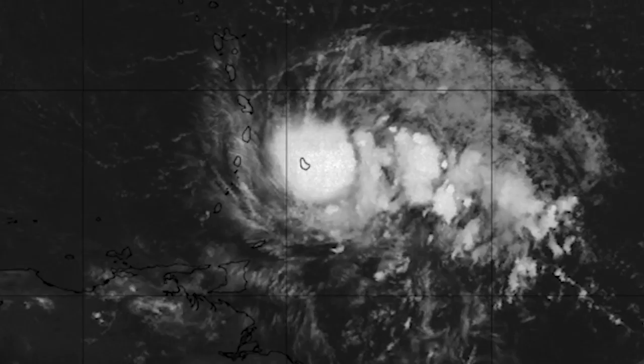Looking at satellite imagery here, you can see it is located just to the east of the Leeward Islands. It is going to make impact with these islands. Looking at satellite, you can see there is some good rotation to it — it is starting to get its act together. We have 60 mile per hour winds within it, which is a pretty good amount of wind and it's getting to the point of being pretty dangerous.